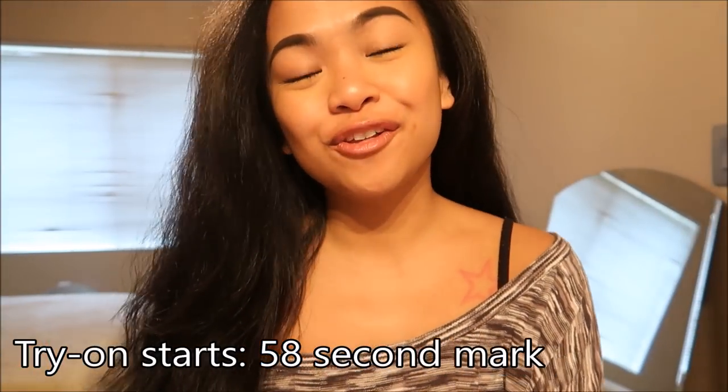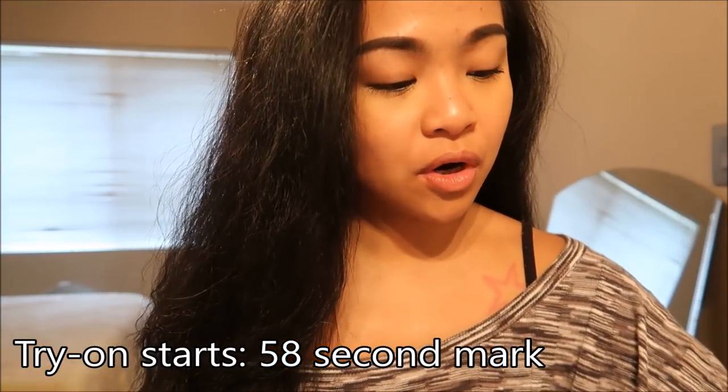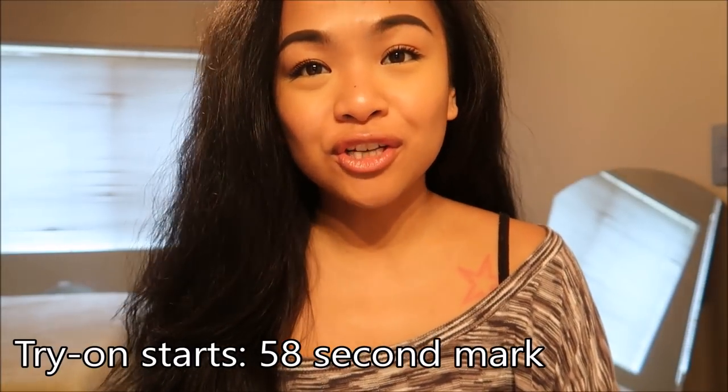Hola amigos! I am here to do another thrift haul. This is for the Stanwyck Camino Island thrift store and I went on Thursday.